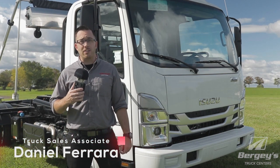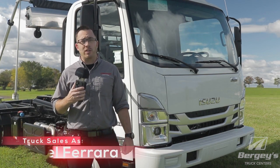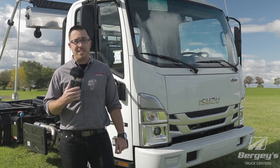Dan Ferrari here with Berge's Truck Centers, where we have trucks on ground and ready to work. Today we're going to highlight the 2023 Isuzu NRR, paired with a Palfinger HAD 130 hook lift body. Let's take a look.